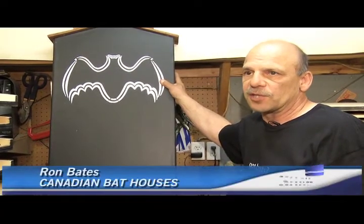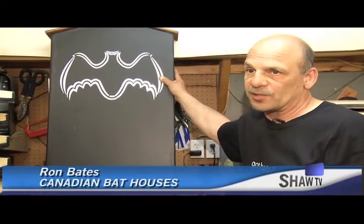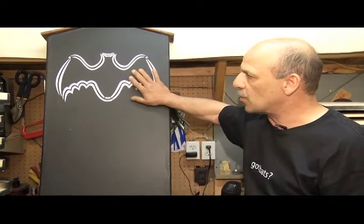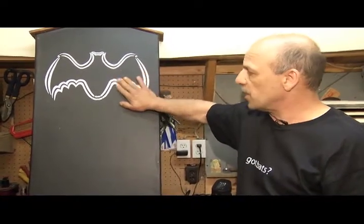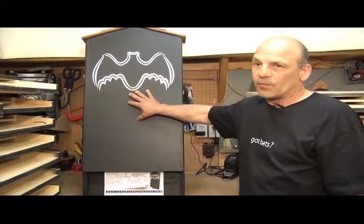Males like to be by themselves and they don't congregate together. If you find three or more bats together, that'll be females. The females will move into a house like this — in some cases there'll be hundreds of them in here. They'll have their young pups, and they only have one pup a year.